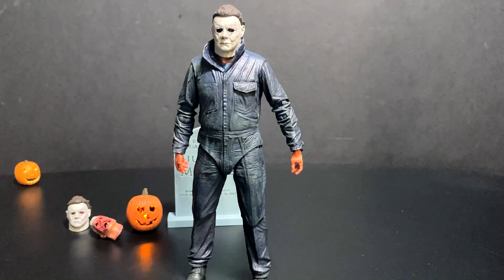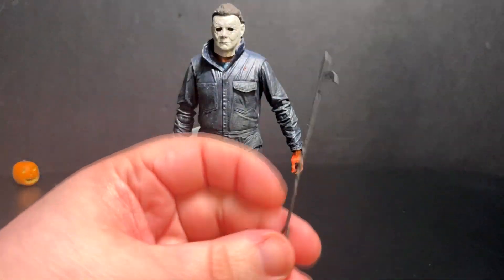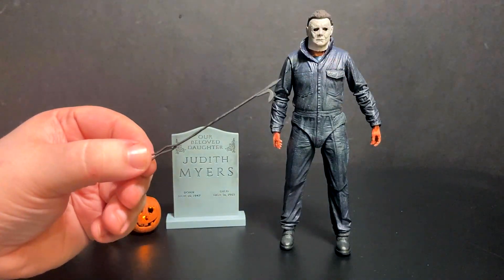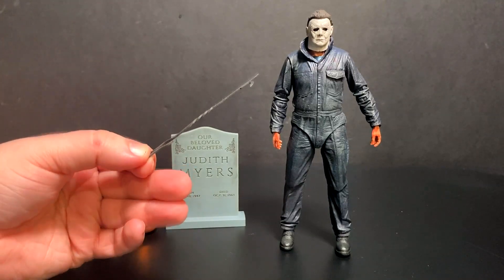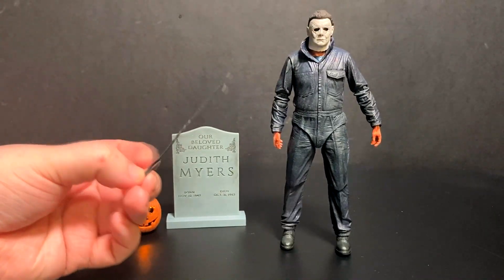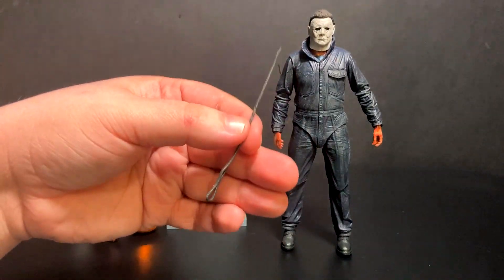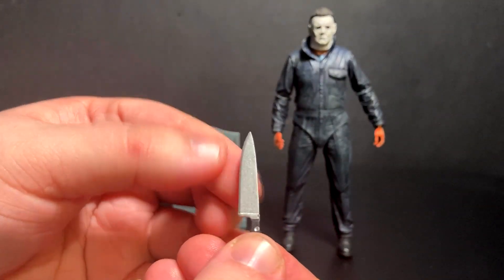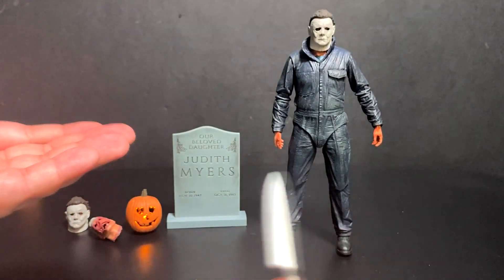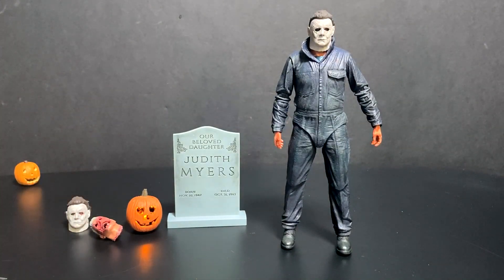We of course have weapons — it's Michael Myers, he's got to have weapons. He does have a bloody hammer, the classic butcher knife, and the fire poker. I re-watched Halloween 2018 last night and I don't remember what he used the fire poker on. This being so thin, I'm really worried it's going to break. I would have much preferred instead of this an alternate knife that had blood on it. I like having the clean knife — it definitely looks great — but you want to have a bloody knife too, much like they did with the bloody hammer.